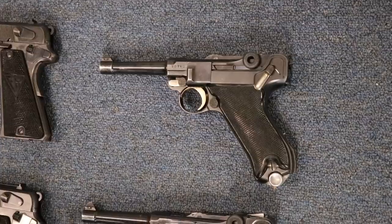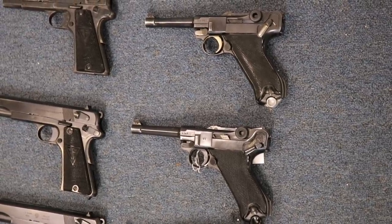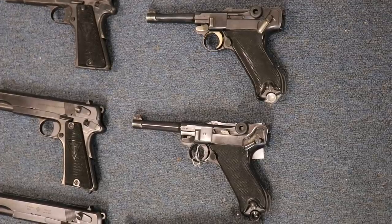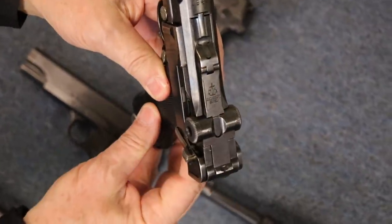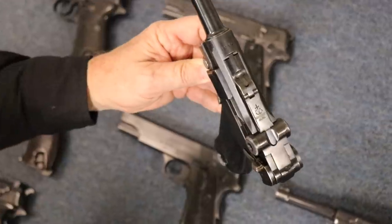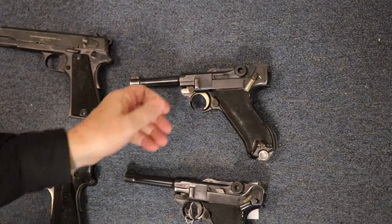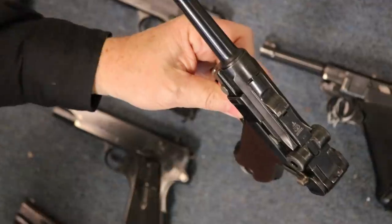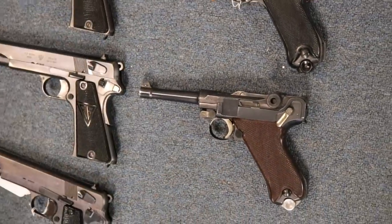Let's move on to the Lugers. This is a Black Widow — I did a video about Black Widows, one of our most watched. But notice this one has straw parts. You might think how do you have a Black Widow with straw parts? You actually don't — this is a Krieghoff. So it's a 1940; you can see the Krieghoff logo. A 1940 Krieghoff is a pretty rare gun; they can generally sell in the $10,000 range because they only made a few hundred of them in 1940. Here's another Krieghoff — you can tell by the grips and also the Krieghoff logo. This one is an S code, so it was made in 1936. Don't ask me how I know that other than I read books.